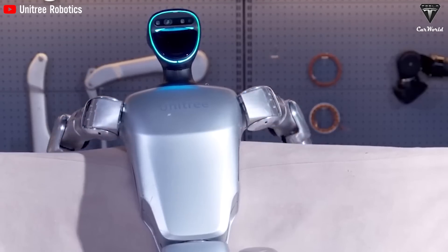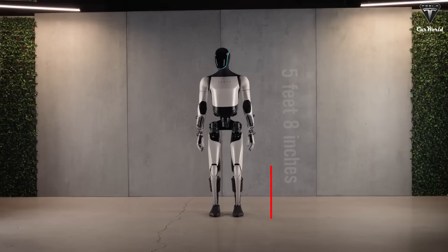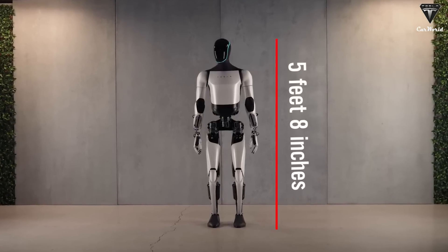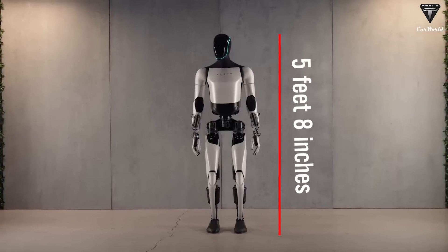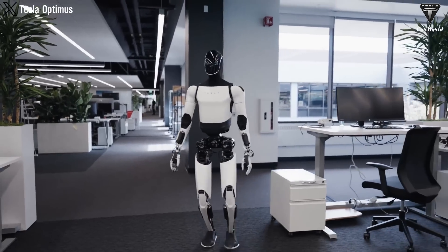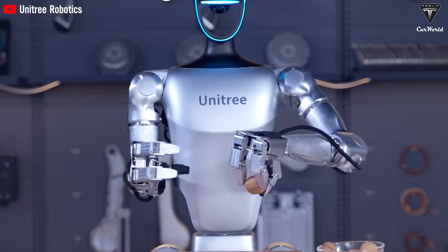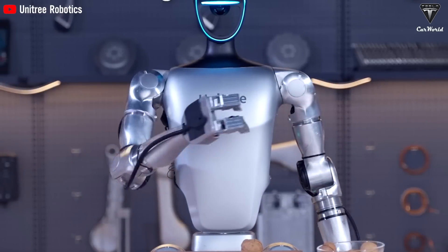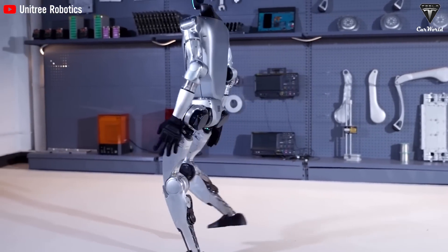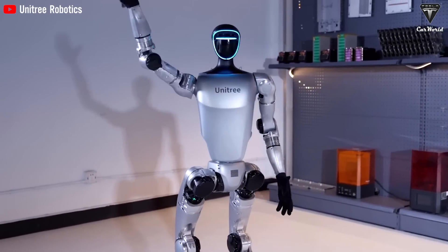A shorter size combined with a design primarily made of aluminum allows the G1 to hit a weight of about 77 pounds — light enough for agility, yet sturdy enough for tasks. Like Optimus, the Unitree G1 also has lights on its face. Optimus, standing at 5'8", offers a clear advantage in environments that require reaching high, such as factories and warehouses. Meanwhile, the compact design of the G1 is a significant advantage when working in tight spaces where flexibility is the top priority, making it the ideal choice for small offices or complex areas that require dexterity and agility.